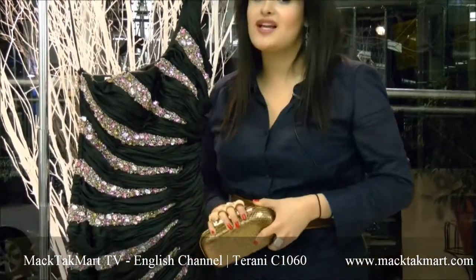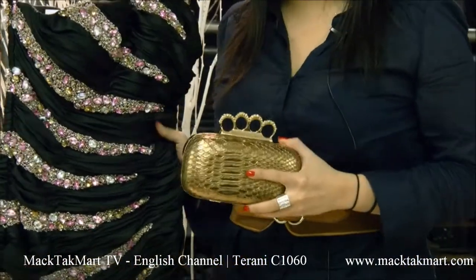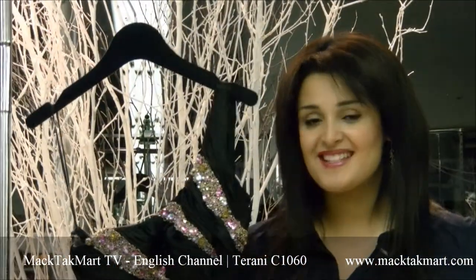You can find the new collection of Terranie Couture and the matching accessories at www.magtechmart.com. Thank you everyone, goodbye.